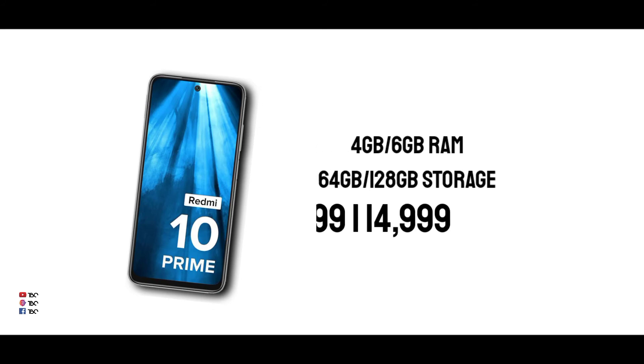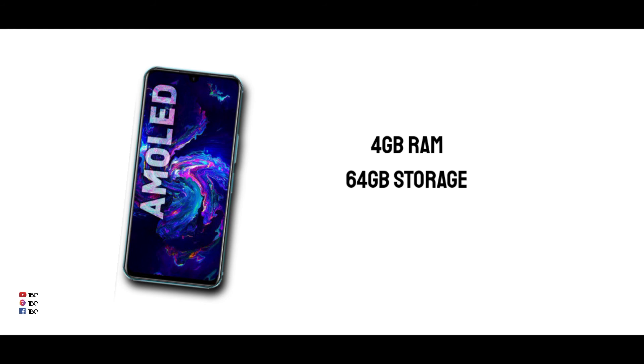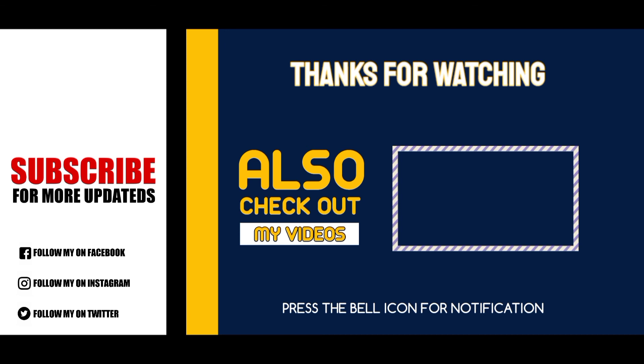For the price, the Infinex Note 11 starts at 4GB RAM with a base price of around $14-15, and the high-end variant is around $15. If you are interested in these two phones and found this video helpful, the Infinex will be a good choice. Please like this video if you enjoyed it.